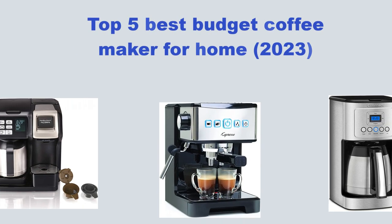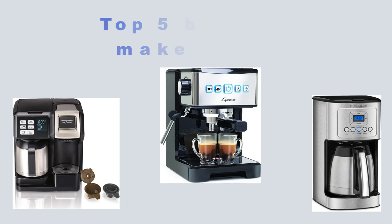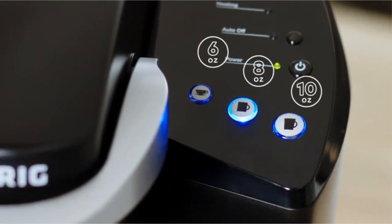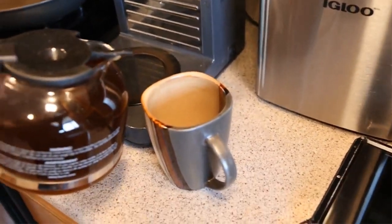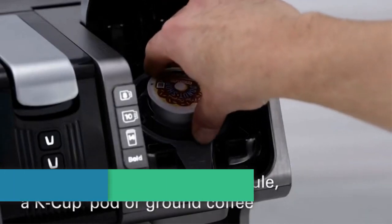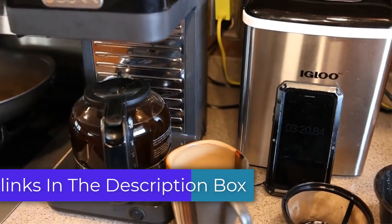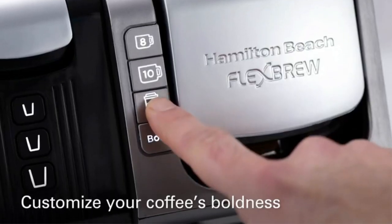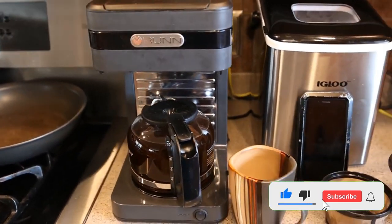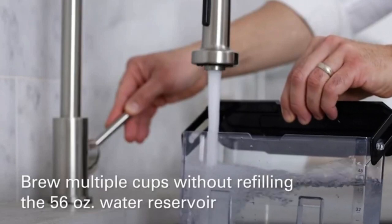Hey coffee enthusiasts, get ready for the ultimate brew. In this video, we reveal the top 5 best budget coffee makers for your home in 2023. We've done the research and testing to bring you the perfect blend of price, performance, and features. We've got links in the description box below, constantly updated for the best prices. Don't miss out on this caffeinated journey. Hit like, comment, and subscribe for more coffee content. Let's dive into the magic of brewing.